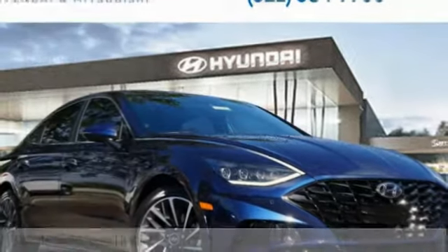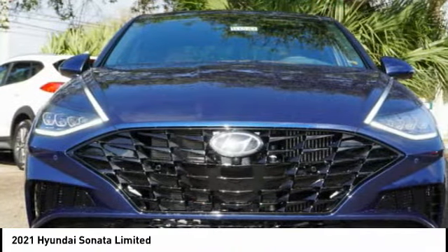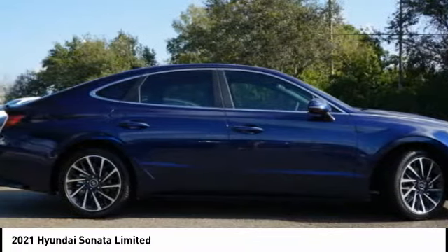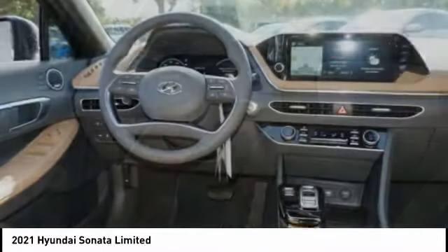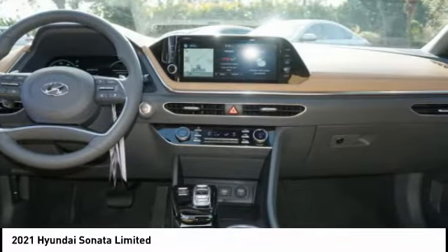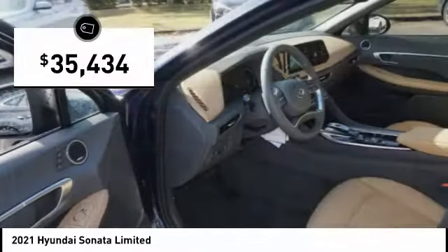Stop by and take a look at the 2021 Sonata. The Sonata has a long list of technologically advanced interior features and options that make driving safer, more convenient, and much more fun. Don't forget the exterior corrosion protection, a 14-step roto-dip system that provides unmatched protection for your Sonata, and is priced below $40,000.